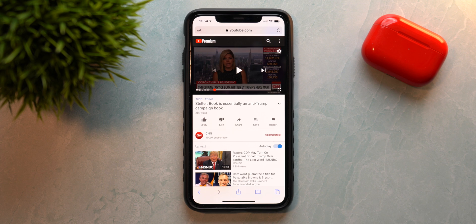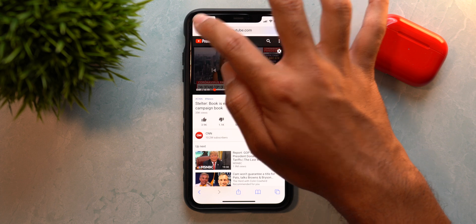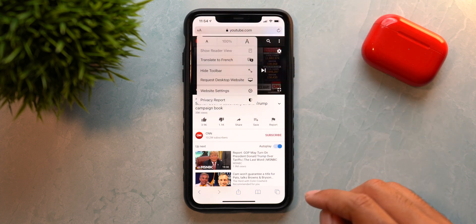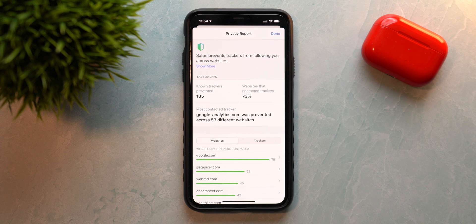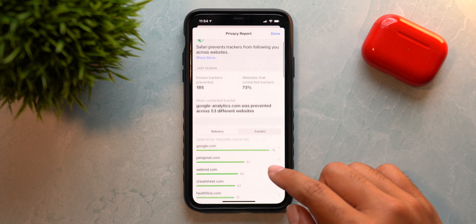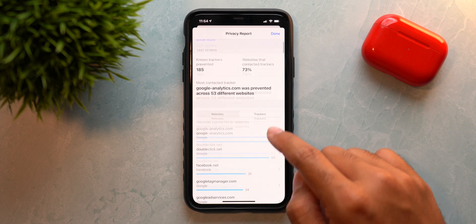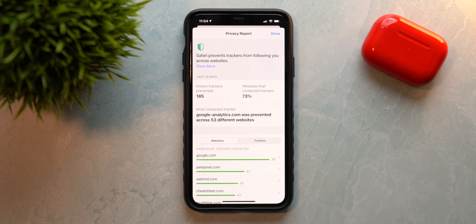When you go into Safari and tap and hold on the top left corner menu, you can get the Privacy Report. This menu now actually works — it wasn't working in beta 1. Now you can see exactly what is tracking you, view the trackers and websites, and get all the data for your privacy on the internet. This is now working and it's a huge privacy push from Apple. Definitely check it out if you install beta 2.